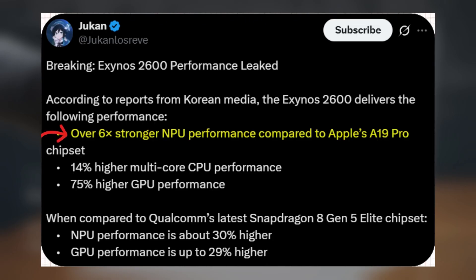Its NPU — neural processing unit — is reportedly over six times stronger than Apple's N19 Pro. The CPU shows a 14% boost in multi-core performance, and the GPU sees a staggering 75% jump in graphics power. Compared to Qualcomm's Snapdragon 8 Gen 5 Elite, the Exynos 2600 still delivers 30% stronger NPU performance and up to 29% better GPU gains.